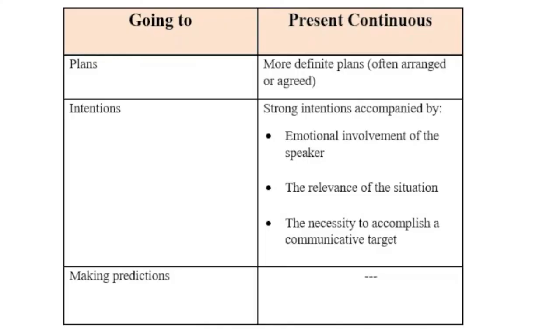Let's summarize. The going to structure is meant to express our intentions or plans — it's what we had decided to do before we said it. Yet we should keep in mind that when we use the going to structure, the actions may not happen — sometimes our plans change. On the other hand, we use the present continuous when we are 99% sure that the action will happen, either because we have arranged it before, or we are strongly determined to perform the action as we may be emotionally involved in the situation. Or we seek to accomplish a communicative target, for example, to inform our interlocutors of our determination.